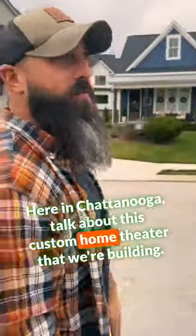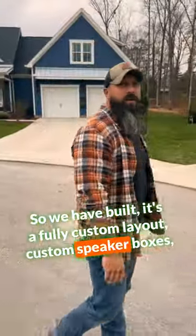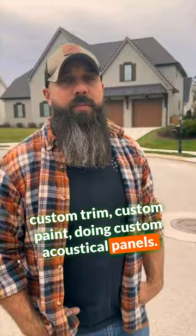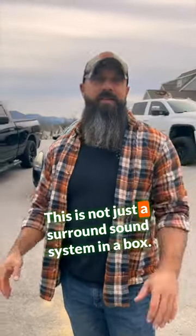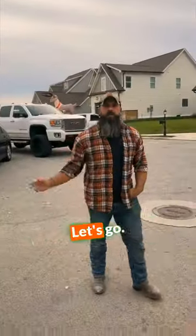Here in Chattanooga, talk about this custom home theater that we're building. We have built a fully custom layout, custom speaker boxes, custom trim, custom paint, doing custom acoustical panels. This is not just a surround sound system in a box — everything is completely custom. Let's go.